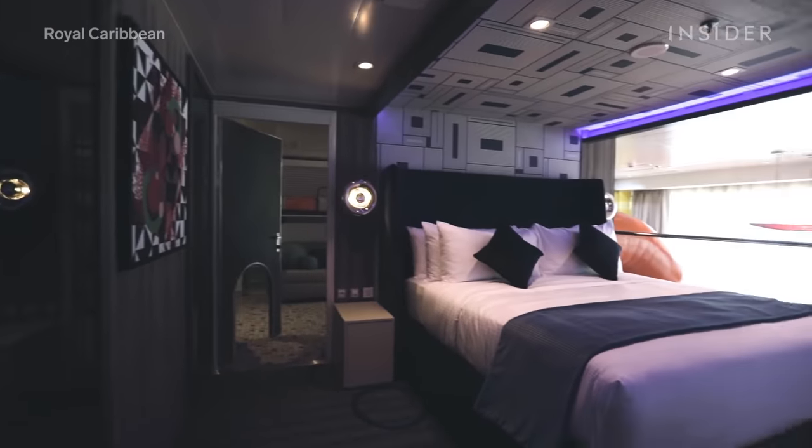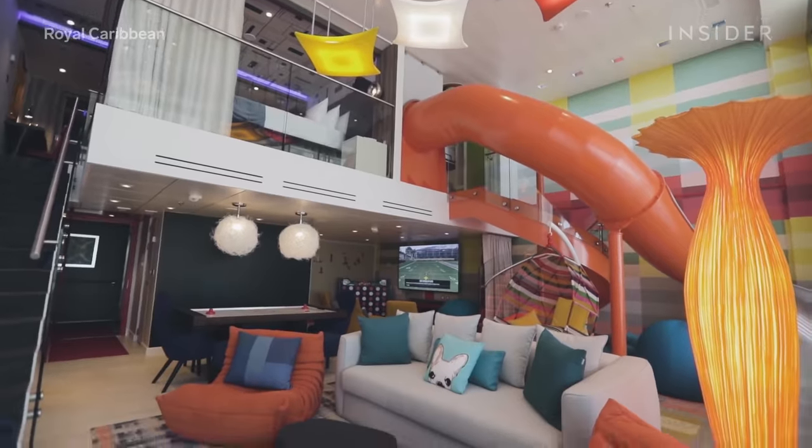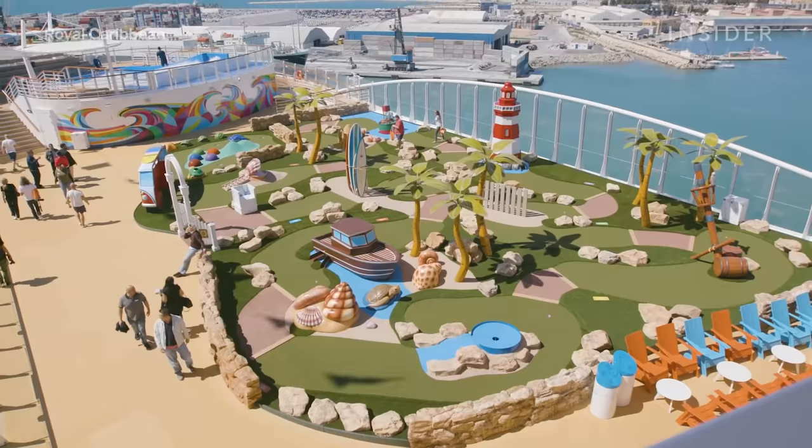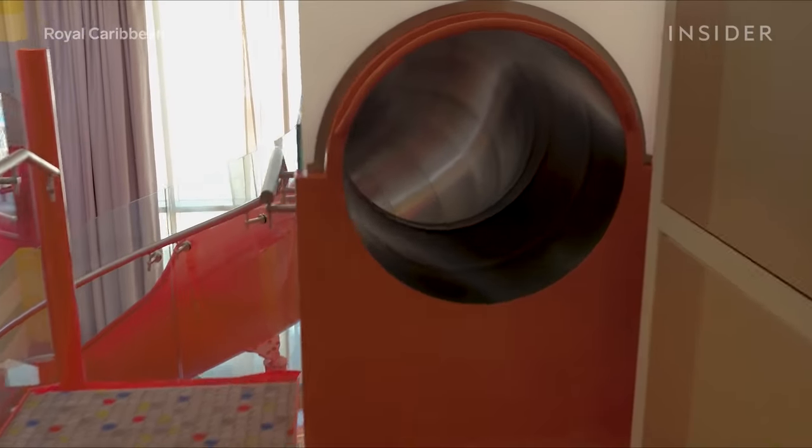Symphony of the Seas features the ultimate family suite. The two-level suite has air hockey, table tennis, mini golf, and a chalkboard wall. Move from the upper level to the lower level by going down the giant slide.